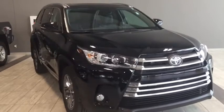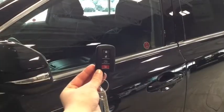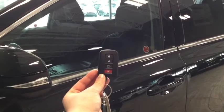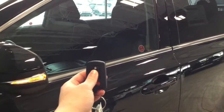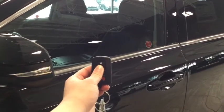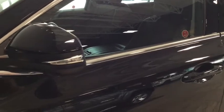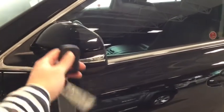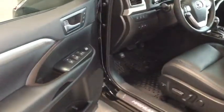Helping you into your Highlander is your handy fob — you have the lock, the unlock, as well as your power lift gate and your panic button. To unlock your driver's side, simply press once, and to unlock all four doors, press twice. You also have your turn signal indicator on your side mirror. Now let's lock up these doors and try out that proximity key — simply run your hand across the handle and it will unlock for you, so you don't have to fish for your keys anymore.